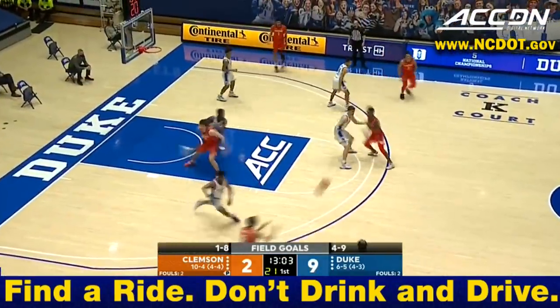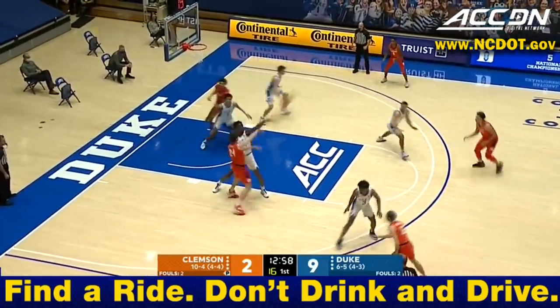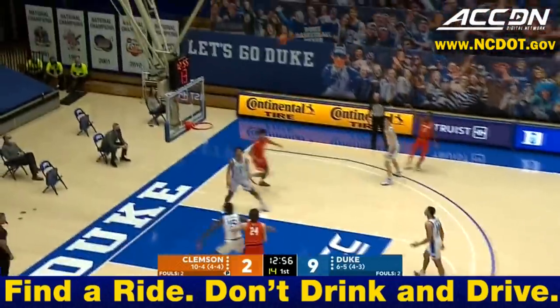Matt Hurd said he spent much of the quarantine over the summer and early fall working on that shot — that patented step-back — and it really is part of his arsenal now.